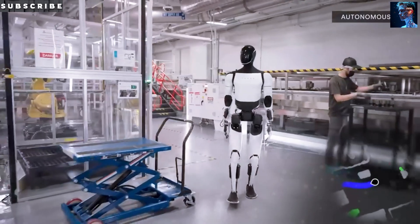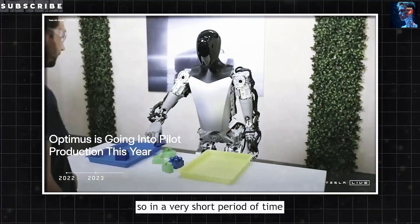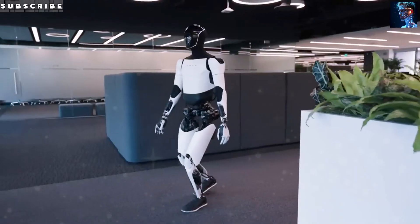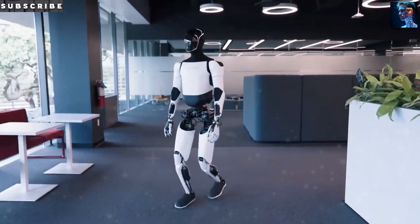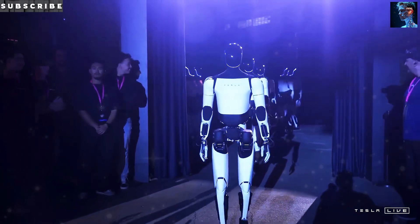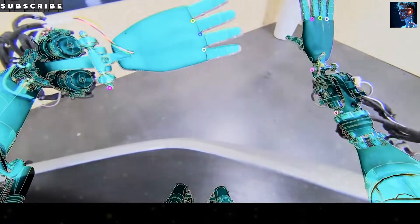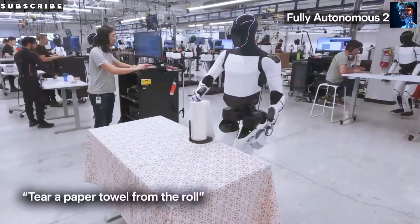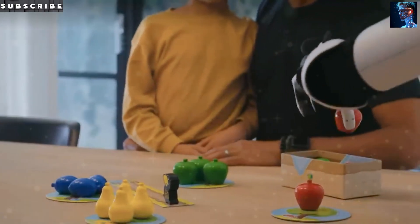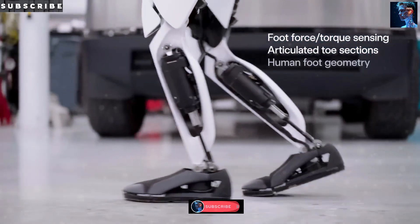Looking at everything we've covered today, it's clear that Tesla's approach to the Optimus Gen 3 represents way more than just another step forward in robotics. This is a fundamental shift in how we think about manufacturing, labor, and the role of automation in our daily lives. The 50,000-tonne Gigapress isn't just a machine — it's the key that unlocks mass production of humanoid robots at a price point that could make them accessible to businesses and eventually households around the world. We're not just talking about building better robots; we're talking about building a new economic reality where the line between human and robotic labor gets completely redrawn.